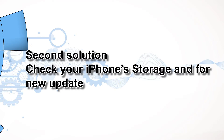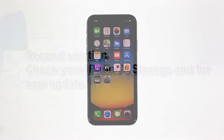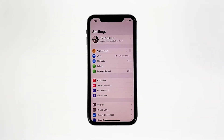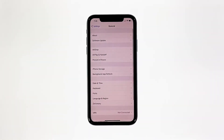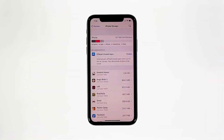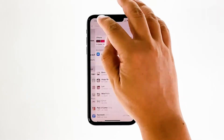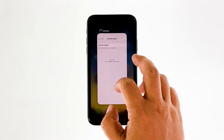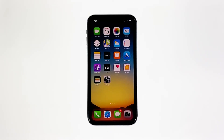Second solution: check your iPhone storage and for new update. If your device is running low on storage space, it will also affect its performance. But aside from that, the problem can also be with the firmware, so it's better to also check for a new update and install it if possible. From the home screen, tap Settings, find and tap General, touch iPhone Storage and check if there's enough storage. If you only have around 2 gigabytes, then delete some of your files to free up some space. Go back to the previous screen, and then touch Software Update. If there's an update available, then download and install it. After making sure that your iPhone has enough storage space and that its firmware is updated, and yet its performance is still poor, then move on to the next solution.